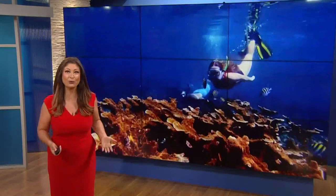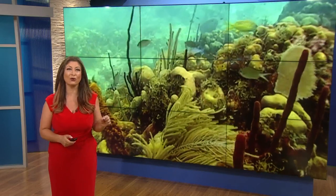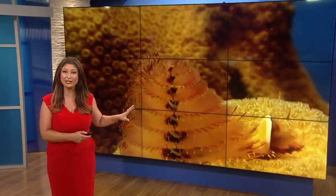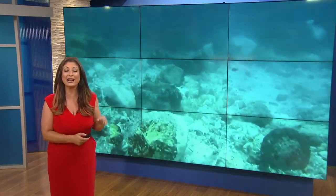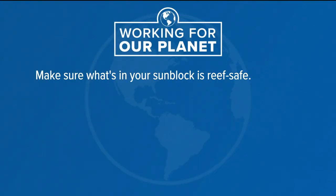In fact, some sunblocks can really damage our oceans. There are chemicals in certain sunblocks that can hurt fish and hurt our coral reef. So it is best to look for simple ingredients — the more natural the sunblock, the better. Also make sure what's in your sunblock is reef safe.